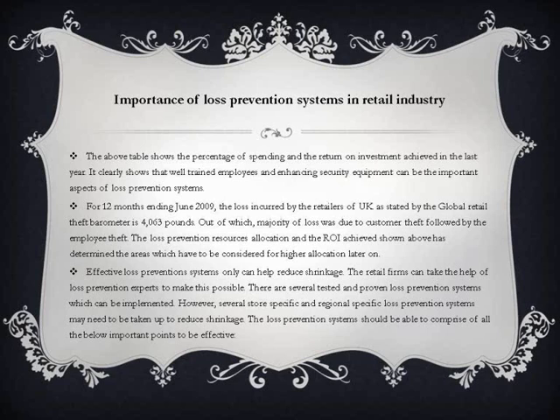For the 12 months ending June 2009, the loss incurred by retailers in the UK, as stated by the Global Retail Theft Barometer, was £4,063 million. The majority of loss was due to customer theft, followed by employee theft. The loss prevention resource allocation and ROI data shown above has determined the areas which require higher allocation. Effective loss prevention systems are the only way to help reduce shrinkage, and retail firms can take the help of loss prevention experts to make this possible.